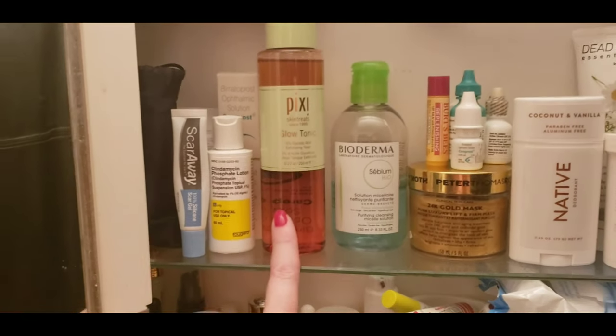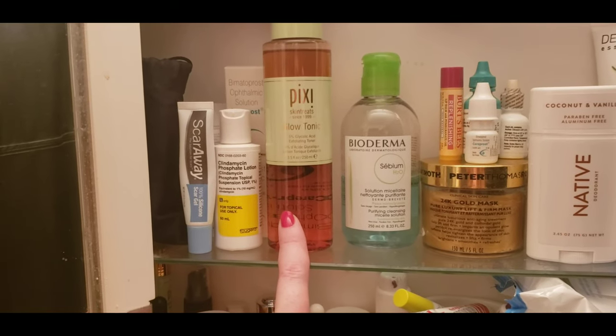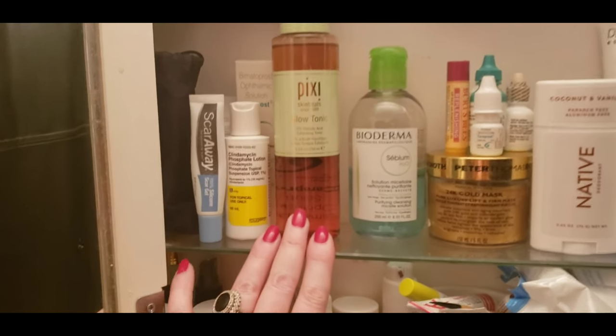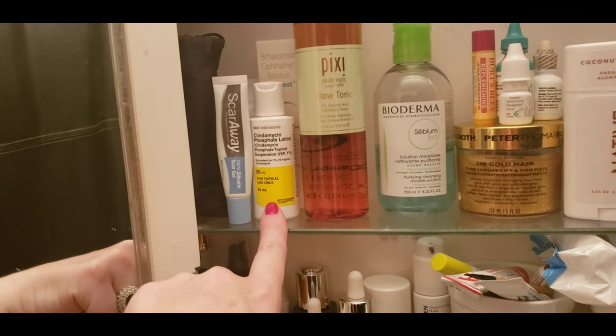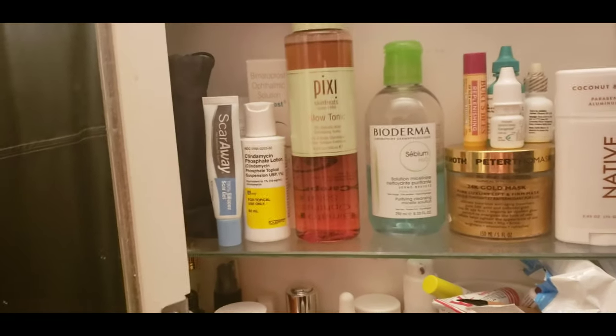This Pixi Glow Tonic is awesome. It has glycolic acid in it and it's a bit more of an exfoliator. I use it when I feel like my skin might be a little dull — it just perks it up. This is a prescription — clindamycin phosphate gel. I get a little folliculitis and it works really well.